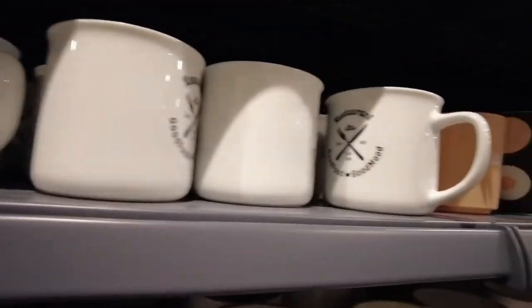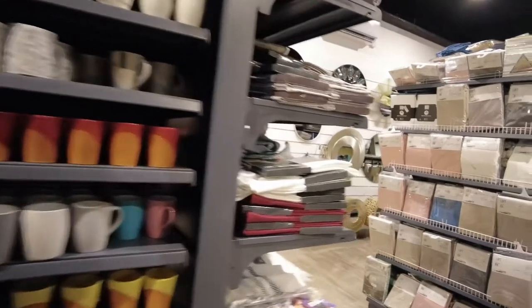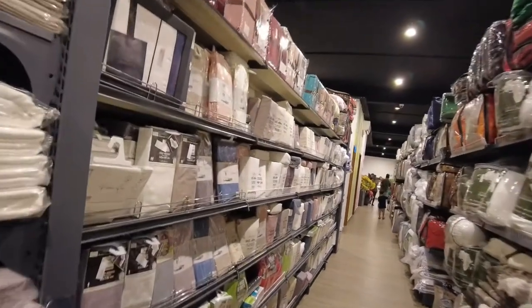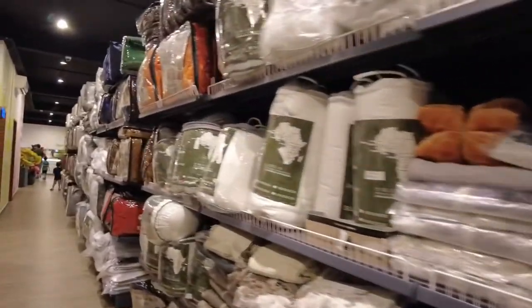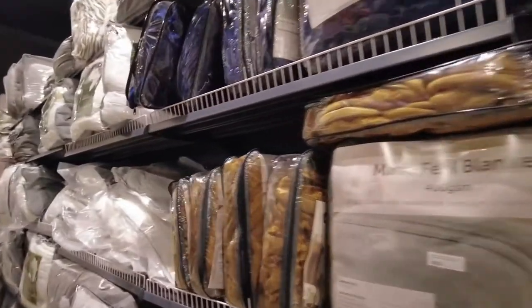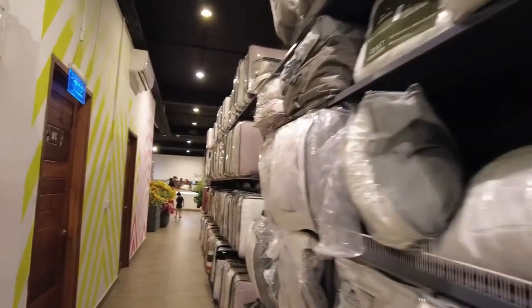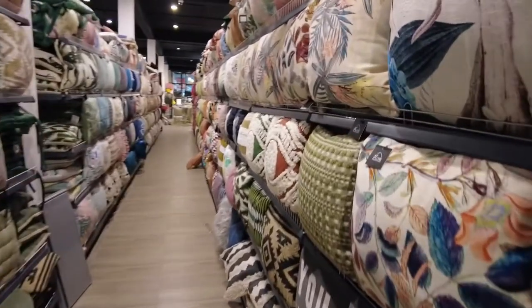This area is for your bed sheets, bed covers, and cushions. There are also some quilts and blankets here — you can get everything I think here, which is good. This section for cushions has pretty good colors.